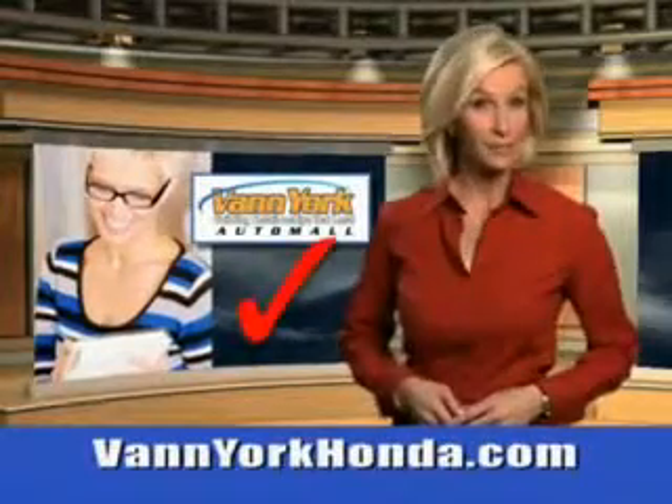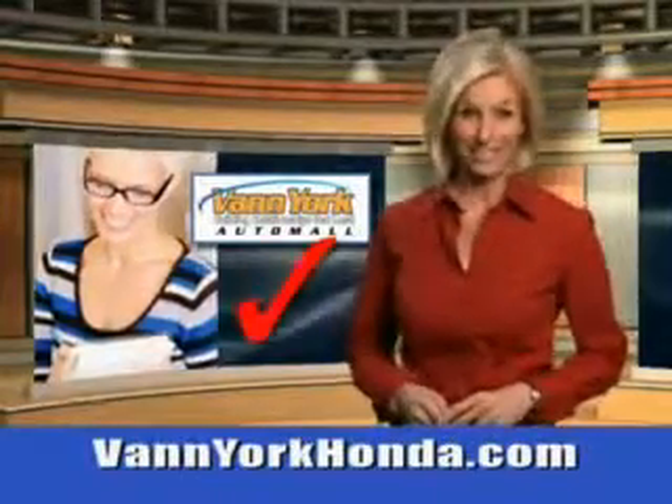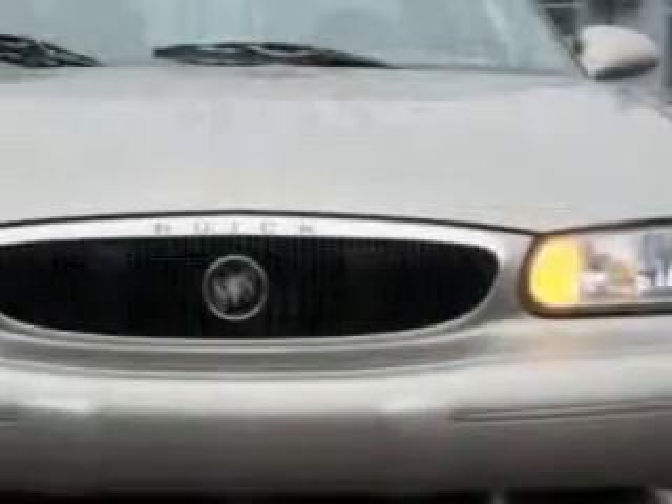Every year, more and more Triad buyers put Van York Honda on their shopping list. You'll love this '02 Buick Century Custom with a 6-cylinder engine, automatic transmission, and 80,144 miles.